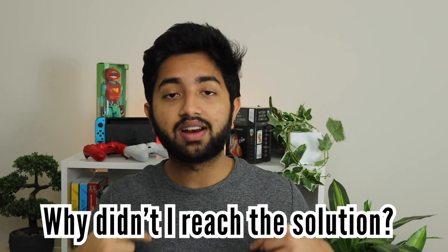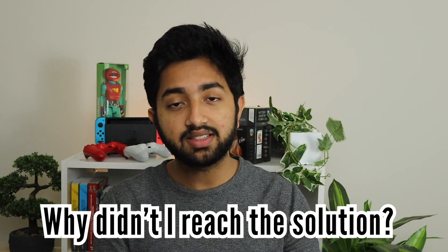The point is, instead of doing a lot of questions, you should spend a lot of time reflecting on the questions you've done. For example, say you do a question and get it wrong — you don't just look at the solution and think the solution makes sense. The key is to ask yourself the next big question: why didn't I reach the solution? And then you start realizing the different biases you might have when doing these questions.